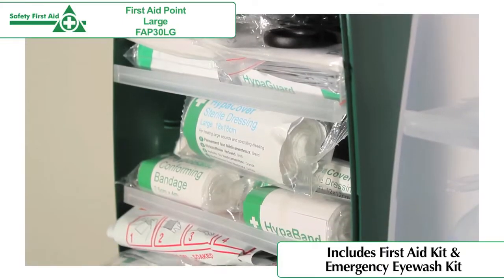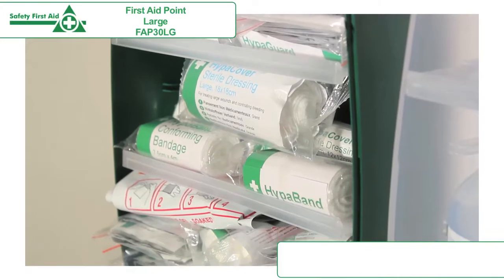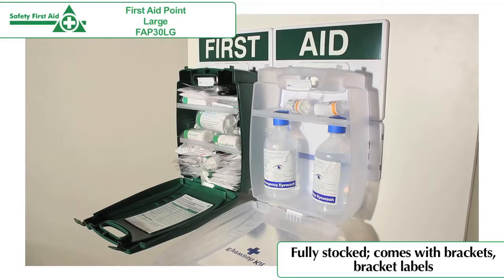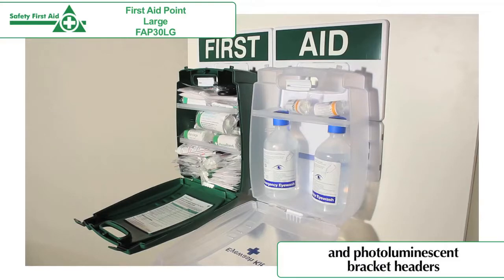Inside the kits, the adjustable shelves allow flexible storage and ensure contents remain in place when the kit is opened on the wall. The brackets allow the kit to be opened and used as a workbench against the wall, which makes it ideal for all rapid response situations.